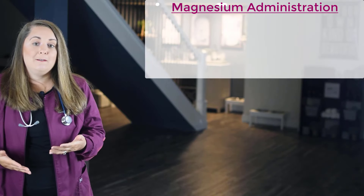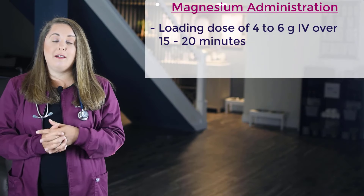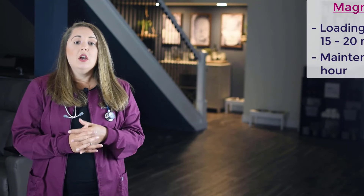Eclampsia occurs when women with preeclampsia develop seizures. The seizures can happen before or during labor, or even after the baby is delivered. Magnesium sulfate is used for seizure prophylaxis and helps to control seizures in women diagnosed with preeclampsia or eclampsia, along with delivering the baby as soon as possible — that's your number one treatment. Typical administration includes a loading dose of four to six grams IV infused over 15 to 20 minutes, followed by a maintenance dose of one to three grams IV per hour. Nursing management includes assessment for magnesium toxicity.